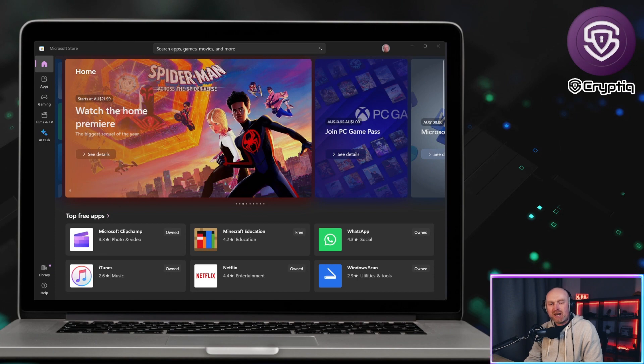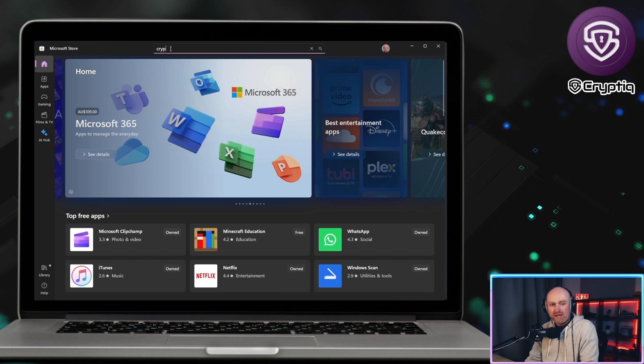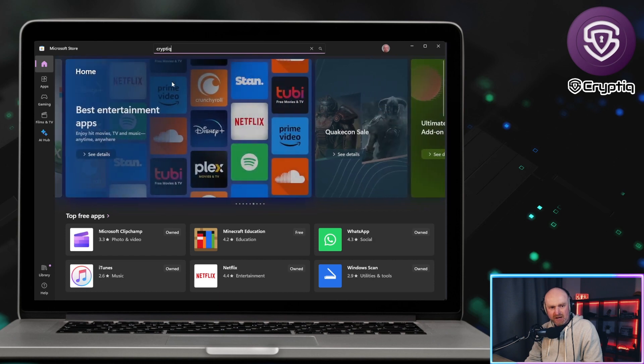Hey guys, welcome to my channel. My name is Mark and this is a video on Cryptic. I had to do it because it blew me away — Cryptic have only just launched, literally not even a week ago, and they've already managed to get the browser onto the Microsoft Store.